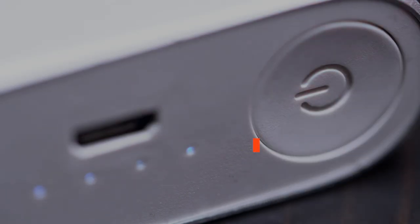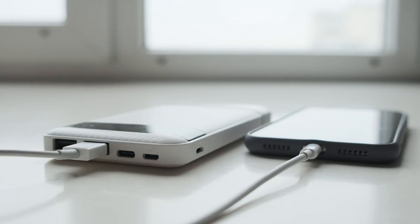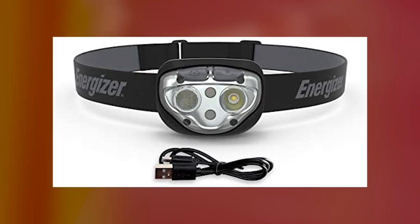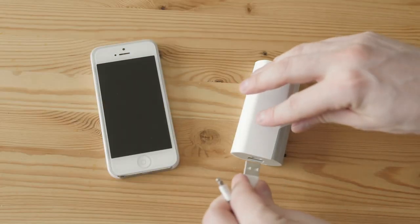Number 9: Charged Power Banks. Use these to charge the phone so you can check on loved ones and call for help if the lines are still open. The Energizer Vision Ultra Rechargeable Headlamp is charged via USB, so the power banks can be used to extend your light source for days on end.